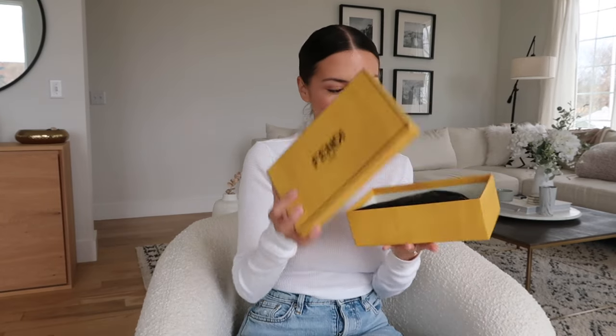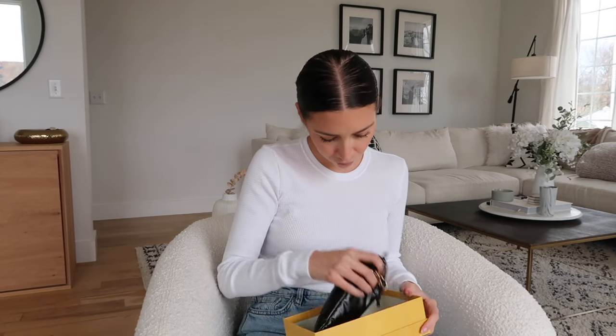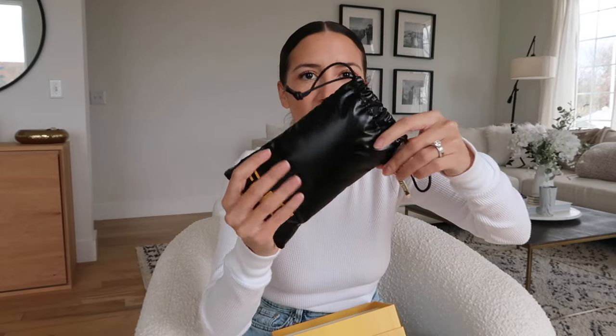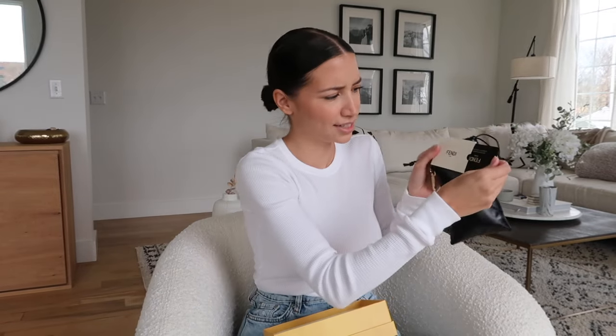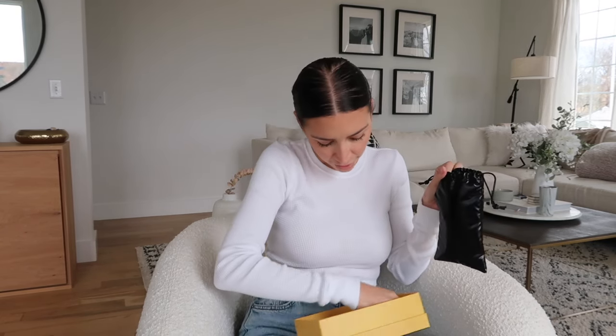You guys will see why, so let's open this together. How cute is the sunglasses bag? It's like a shiny neoprene vinyl bag and then it has like a little keychain on it — I just thought it was so cute and different. It comes with the Fendi glasses cleaner and it actually comes with an authenticity card. I don't have anything Fendi so it's kind of cute that it comes with that.